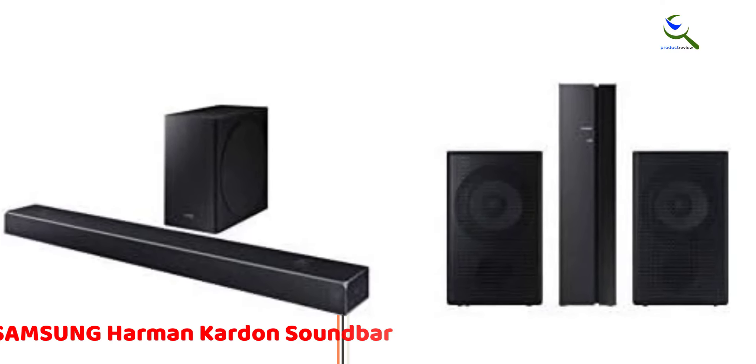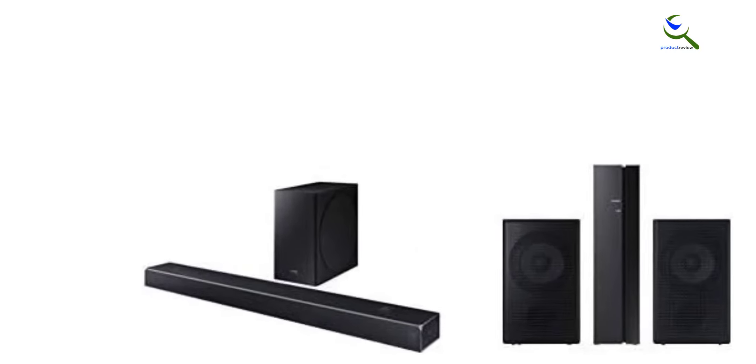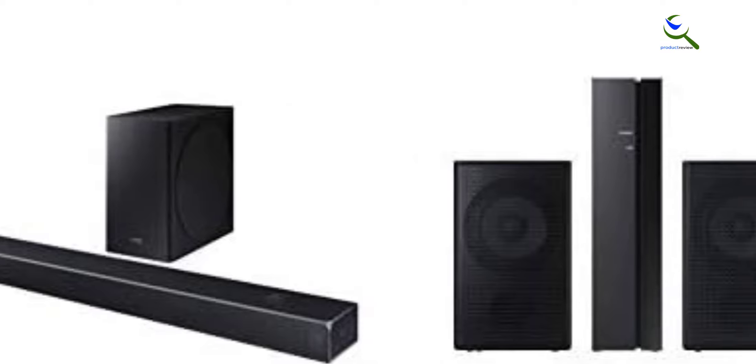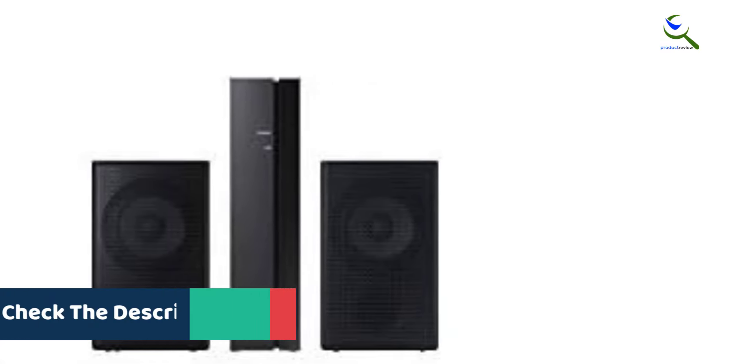At number two, we have the Samsung Harman Kardon Soundbar. The Samsung Harman Kardon 5.1.2 Dolby Atmos Soundbar HW-Q80R, paired with a wireless subwoofer and the SWA-9000S rear wireless speaker kit, delivers an immersive audio experience that elevates your home entertainment to new heights. With its 5.1.2 channels, this soundbar system offers a dynamic soundstage that envelops you in stunning Dolby Atmos and DTS.